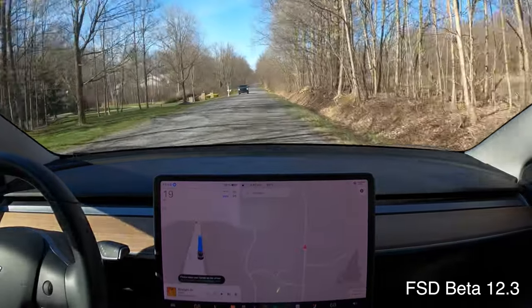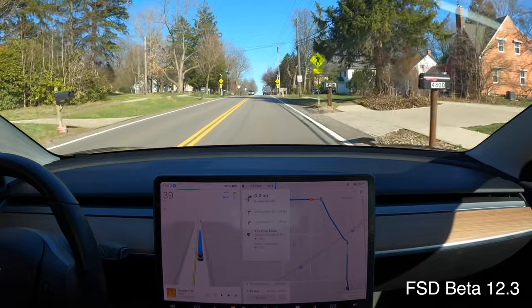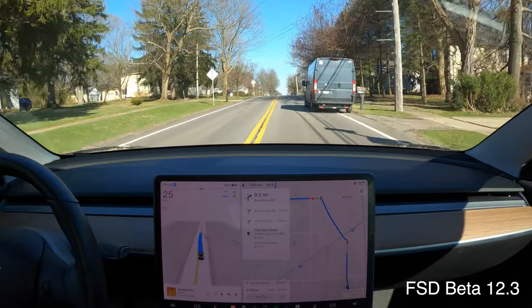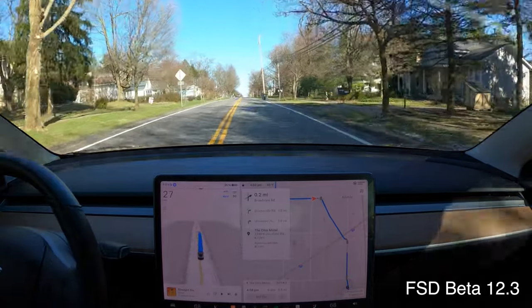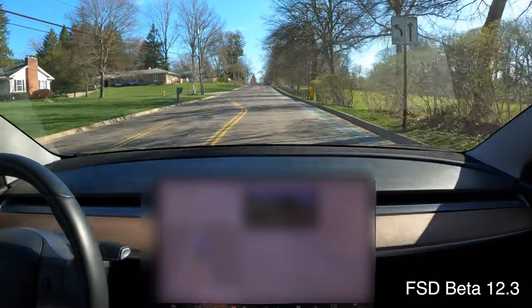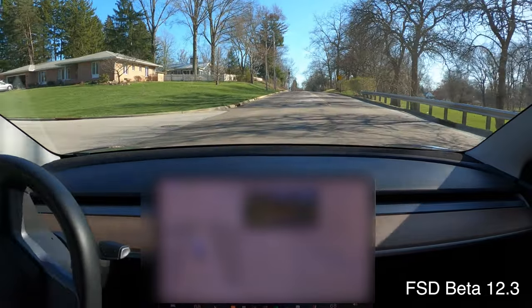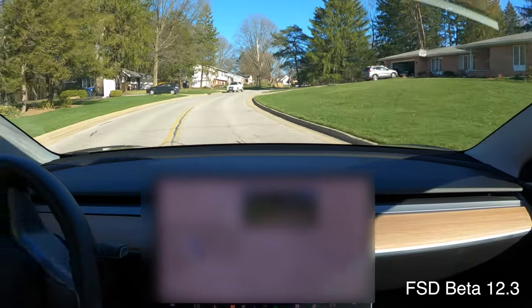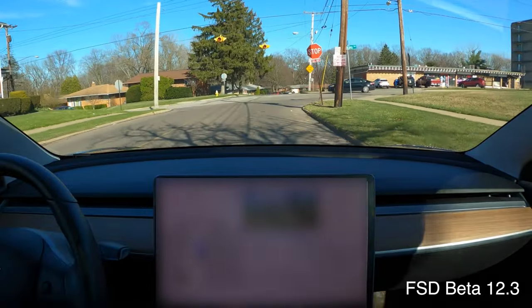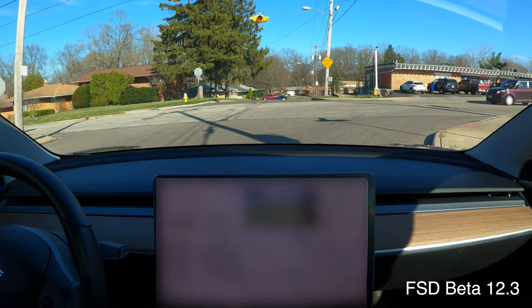Another car coming — a truck this time — really nice improvement on version 12. Amazon van up here — very nice. This turn is 75% of the time jerky and stuttering — so nice now. Watch to the left, see how humans handle stop signs. That was a California stop there.